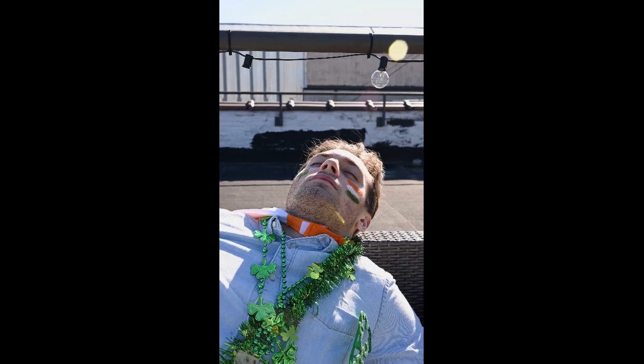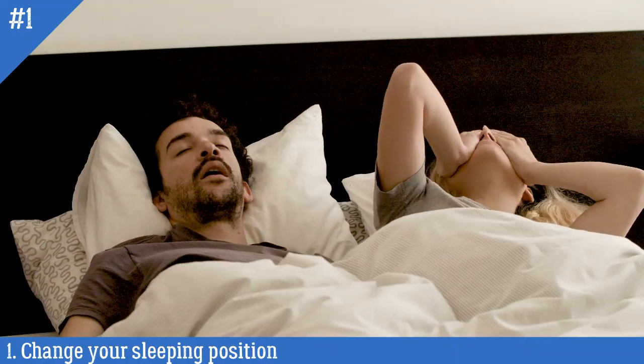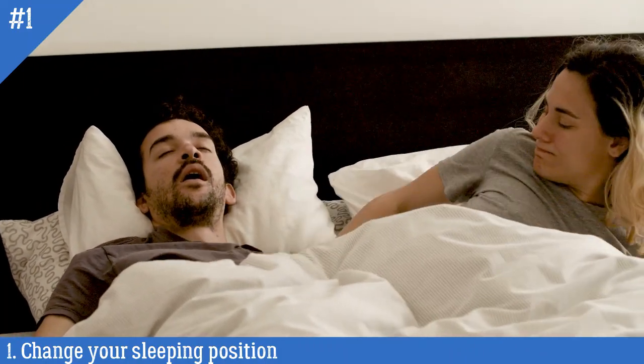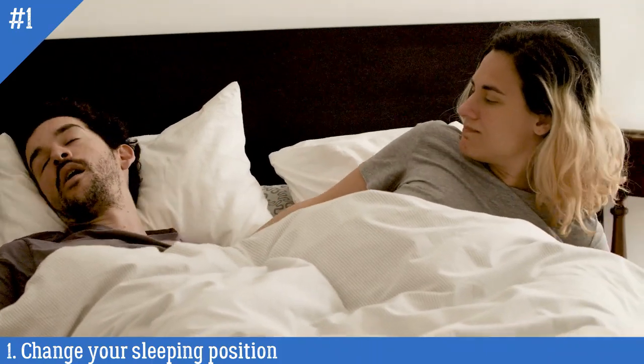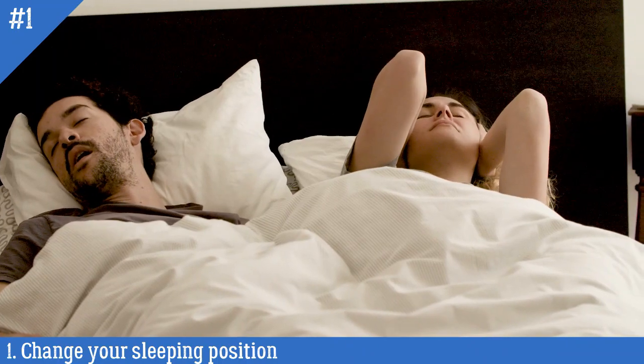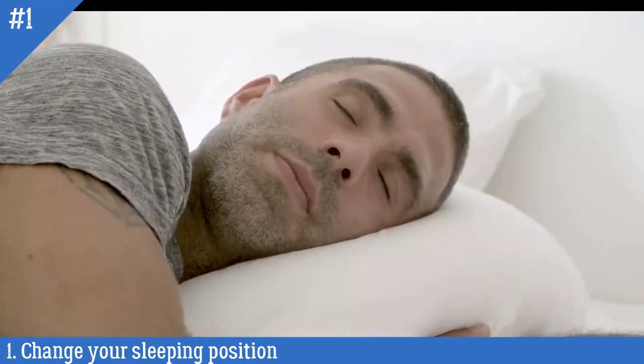Number 1: Change your sleeping position. Sleeping on your back can worsen snoring for some people because it allows gravity to pull the tongue and soft tissues towards the back of the throat, which can obstruct the airway and cause snoring. Sleeping on your side can help prevent this from happening, as it helps keep the airway open and reduces the likelihood of snoring.